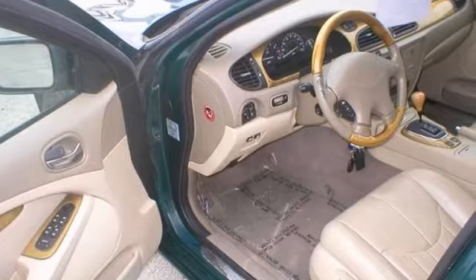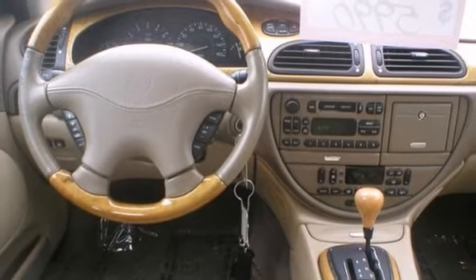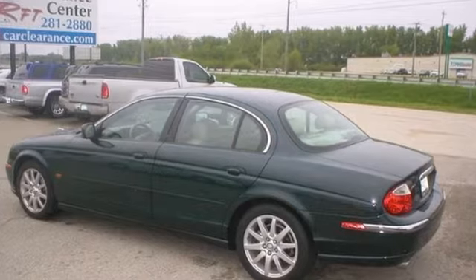And with a V6 engine, wood grain interior trim and a sunroof, it won't be here long. You really need to see this vehicle in person, so stop in for a test drive today.